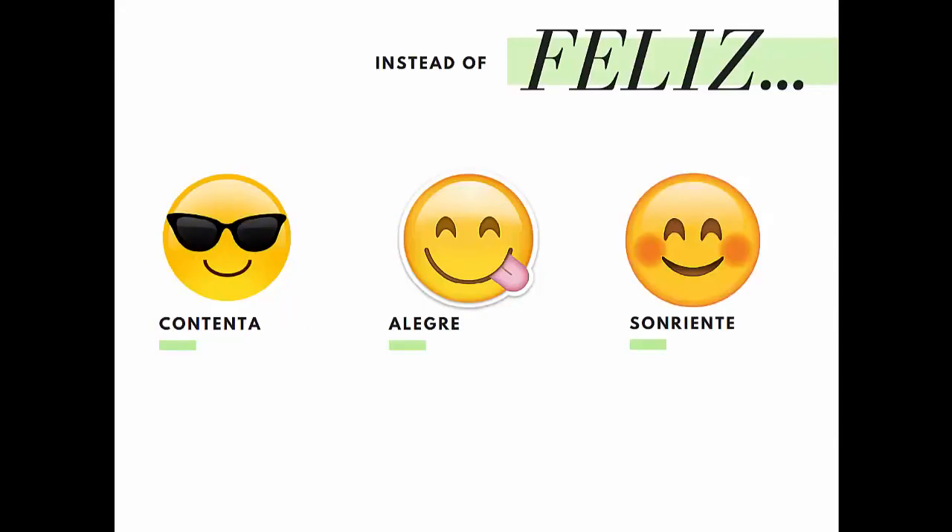Instead of feliz, I could have written contenta, alegre, sonriente, etc. What others did you come up with? Maybe you wrote entusiasmada, dichosa, jubilosa, satisfecha.